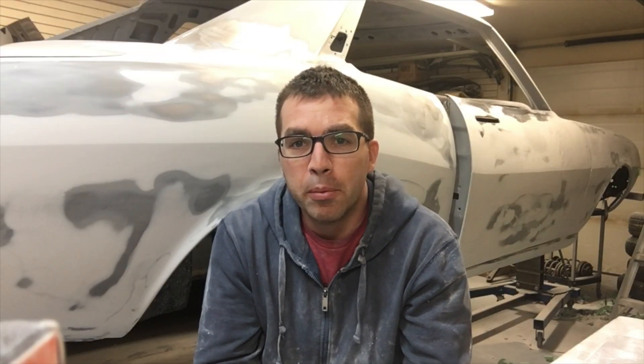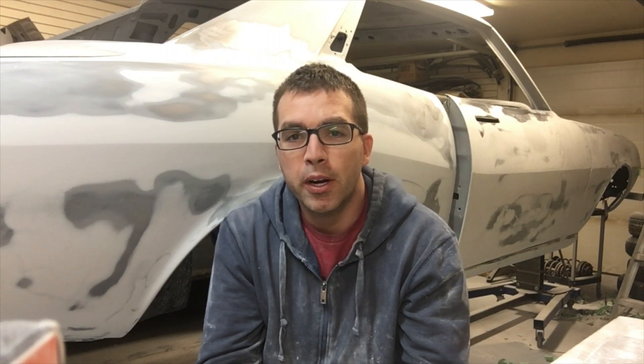Welcome back guys and girls to another episode of Dad's Toy Garage. As you can see behind me, we are working on my 1973 Toyota Celica up here in the States, and I'm calling it Project Judith Ann.